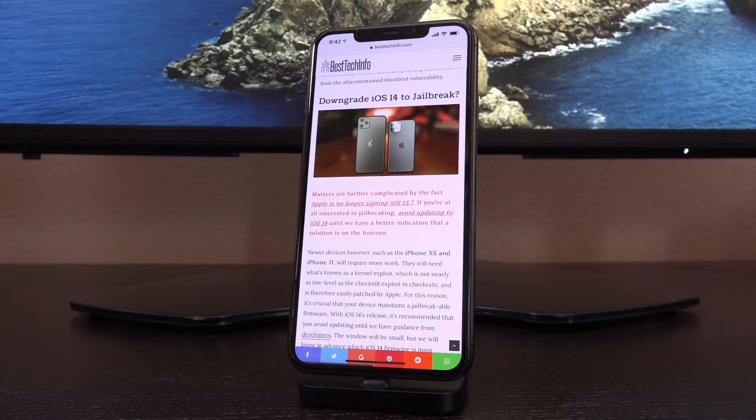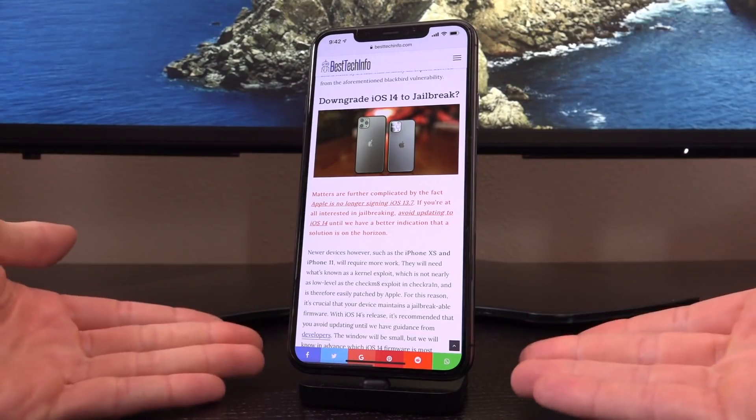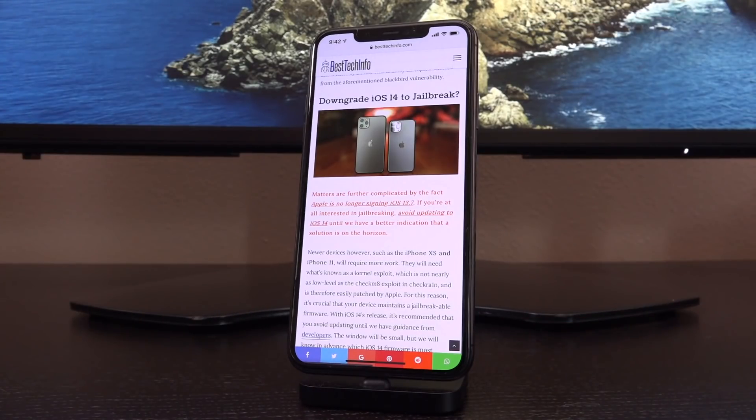Matters are further complicated by the fact that Apple is now no longer signing iOS 13.7, so if you wanted to downgrade and you're on iOS 14, unfortunately you just can't. However, if you're already on iOS 13.7 or lower, then definitely stay where you're at and avoid updating to iOS 14 until we have a better indication that a solution is on the horizon. If you want to know why your best bet is on iOS 13.7 on these newer devices, definitely check out my first jailbreak update for iOS 14.